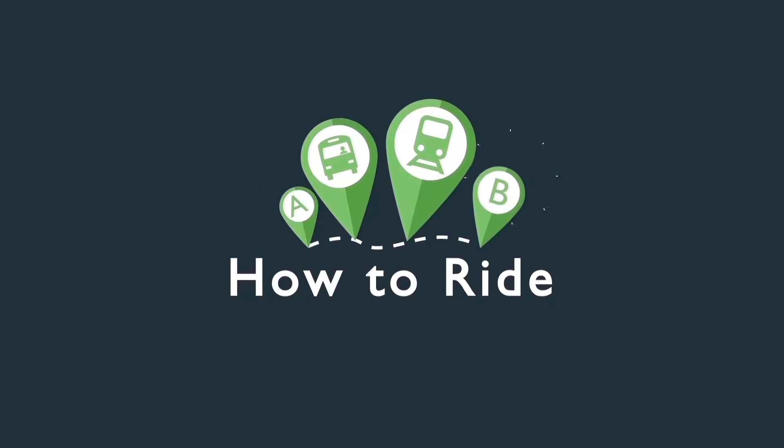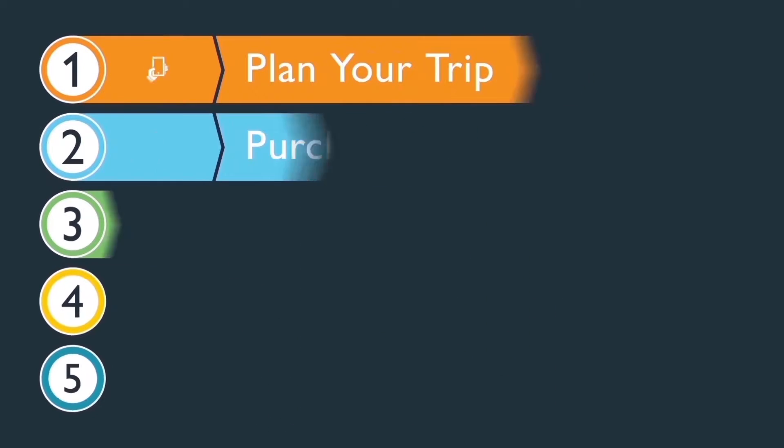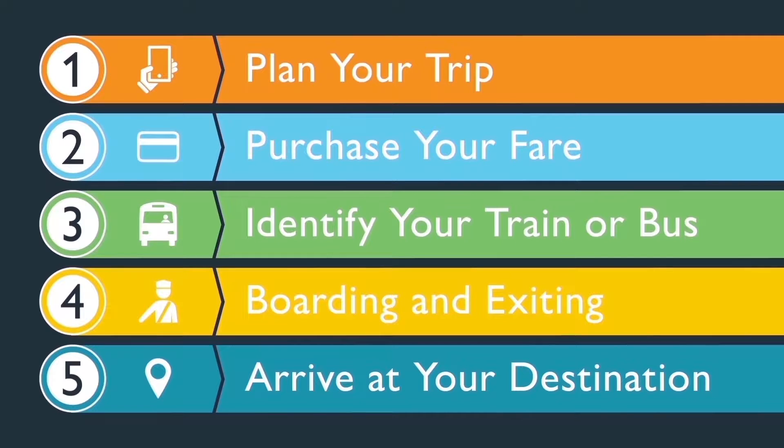DCTA makes riding mass transit easy and convenient. Follow these five easy steps to get you on your way.